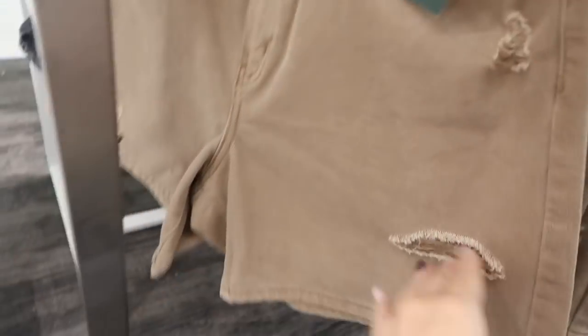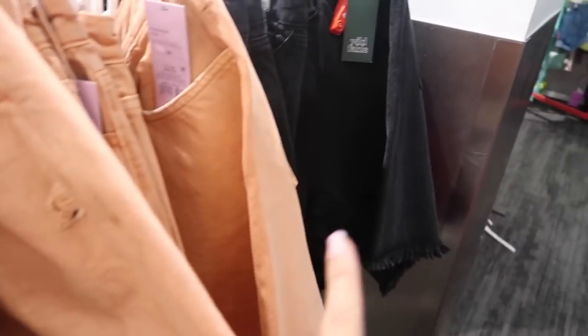New Bermuda shorts from Wild Fable — these are high rise, they have a little bit of rips and that faded color. These are $20, comes in the brown, also in this orange and in the black.